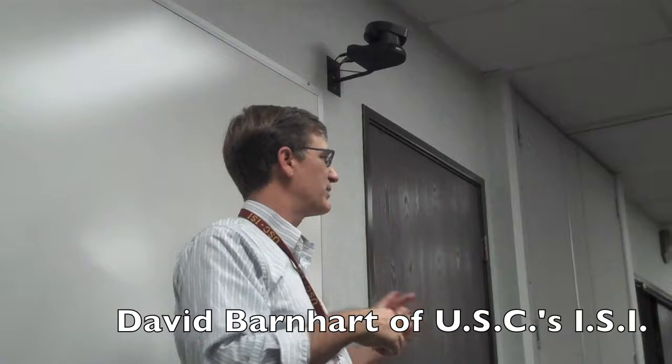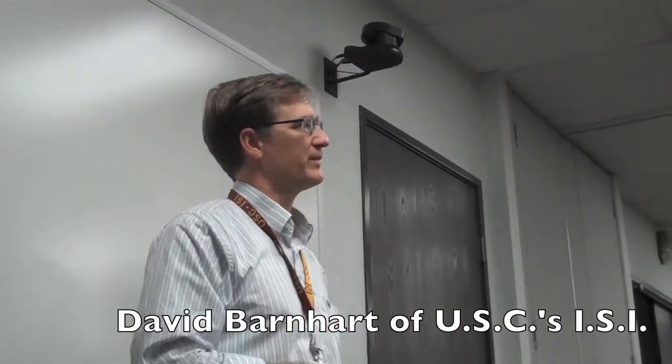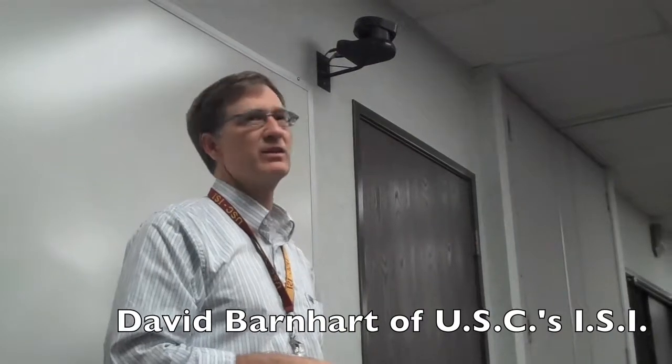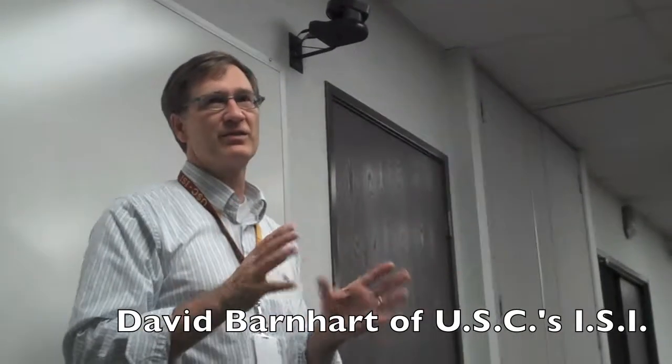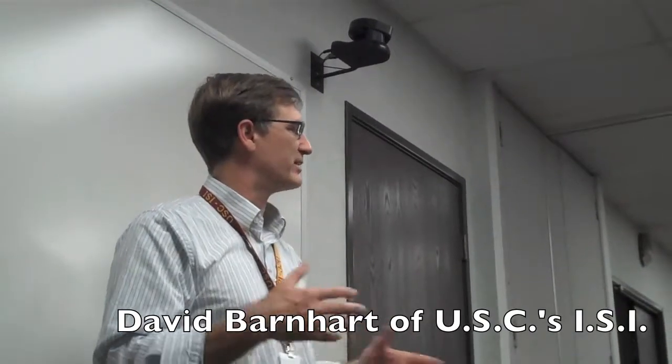We'll take the elevator downstairs and go outside the building, because the other lab I have is actually underneath the parking structure over there. The idea was to give you guys a hands-on feel for what it is we're doing relative to space systems here at USC.